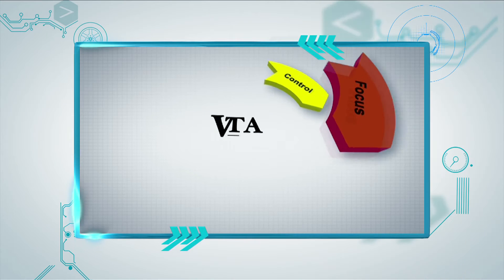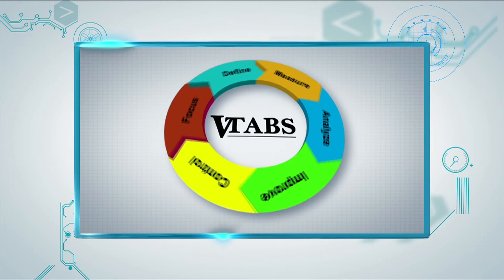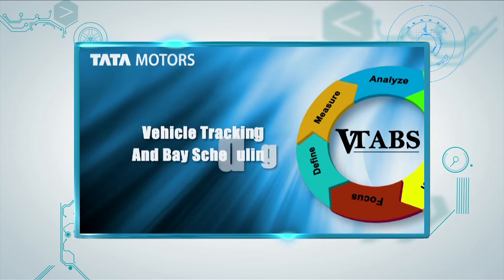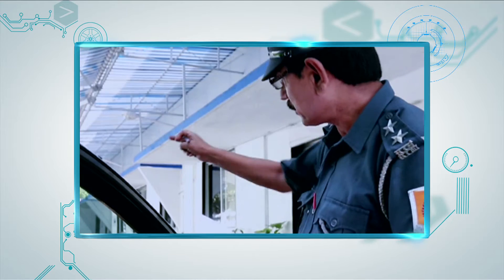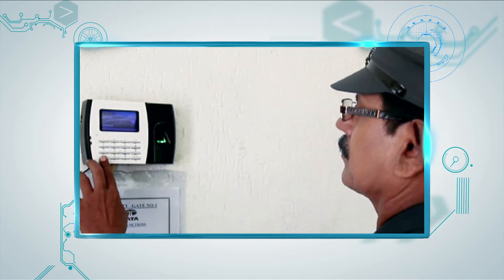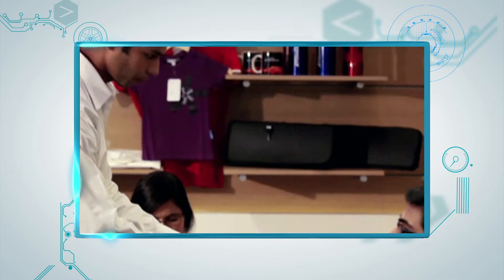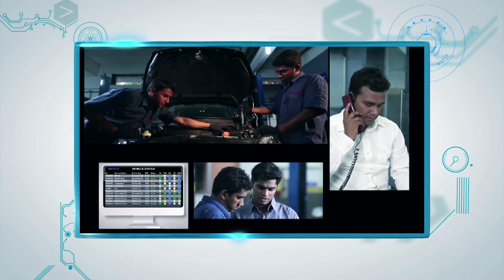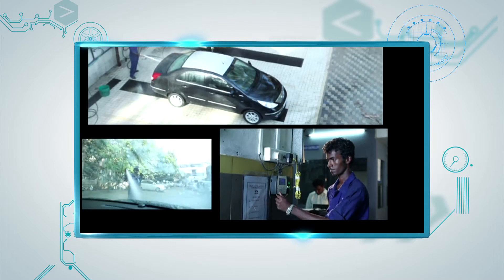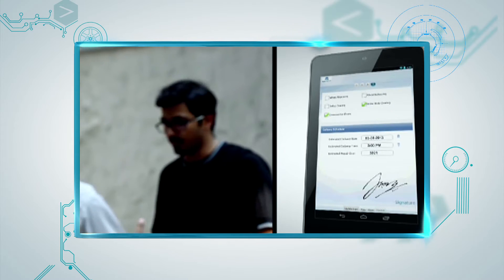Vehicle Tracking and Base Scheduling, or V-TABS, helps dealerships optimize tracking and scheduling of vehicles received for repairs or services in the workshop. This end-to-end tracking begins with greeting the customer, followed by customer acknowledgement, job card preparation, repair work, road test, washing, final inspection, delivery, and customer feedback.